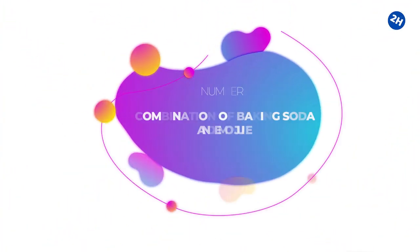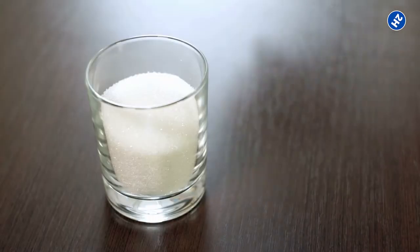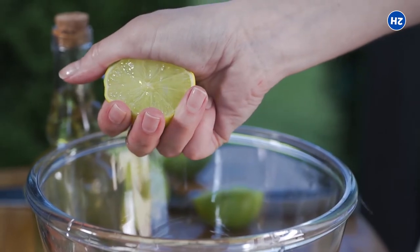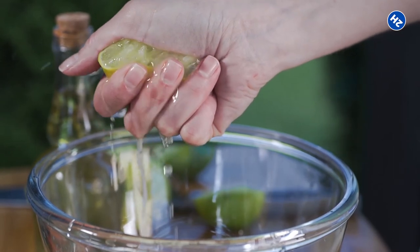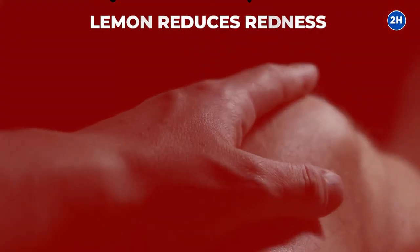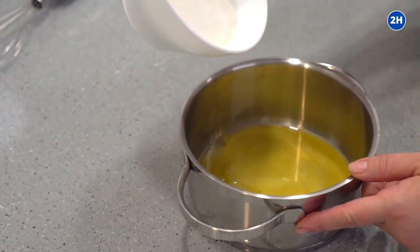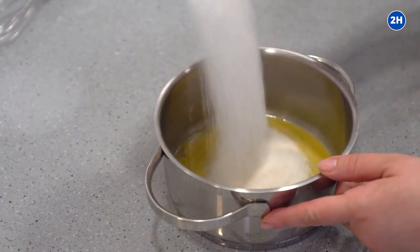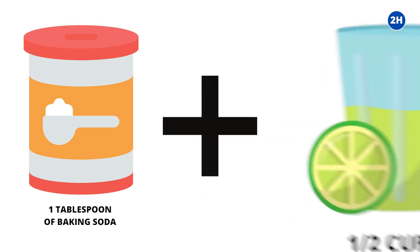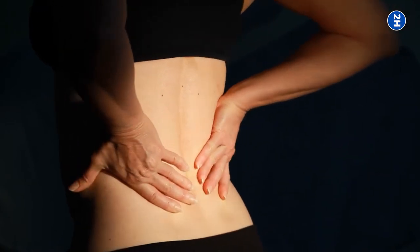Number 5: Combination of Baking Soda and Lemon Juice. Baking soda is a natural exfoliant, and lemon juice contains bleaching properties that can lighten your skin. Baking soda can decrease dead skin cells, which ultimately helps in reducing stretch marks. Lemon reduces redness and makes stretch marks less visible. The combination of these two ingredients can be a very effective and rapid approach to eliminate stretch marks. Mix one tablespoon of baking soda with a half cup of lemon juice and apply on areas where stretch marks are present.